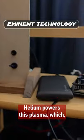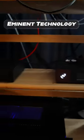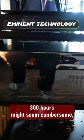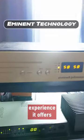Helium powers this plasma, which, like a trampoline under force, pulsates to produce remarkably clear sound. While refilling the helium every 300 hours might seem cumbersome, the unparalleled audio experience it offers is worth every second.